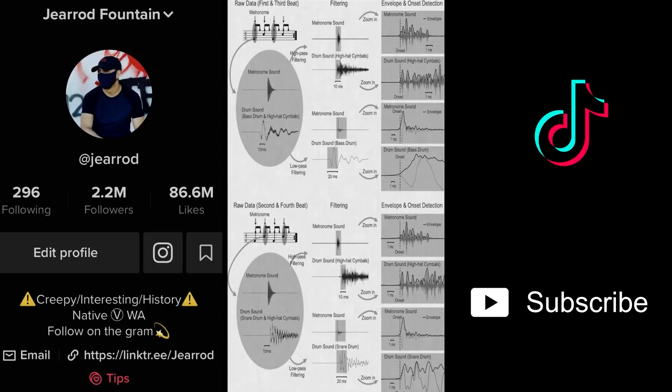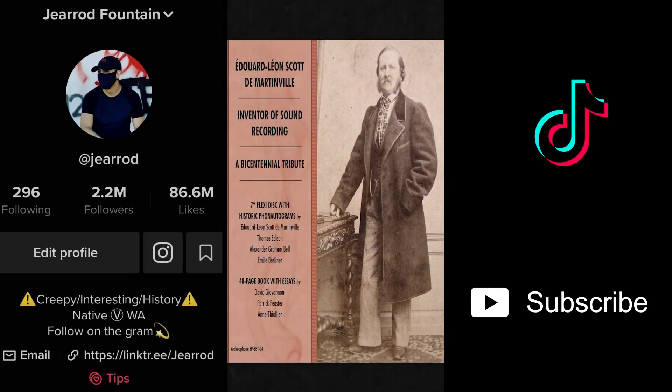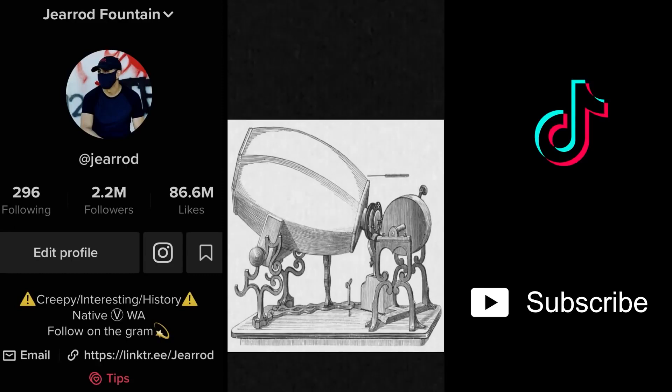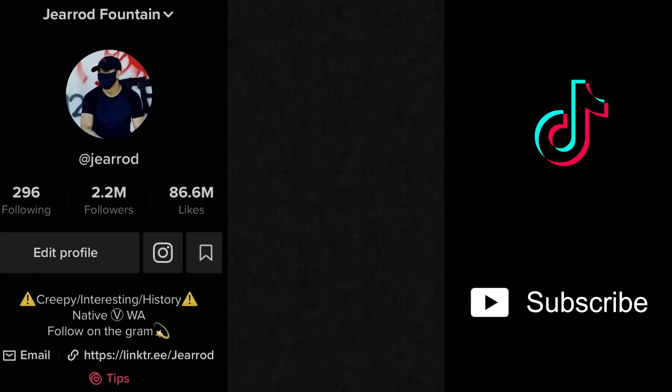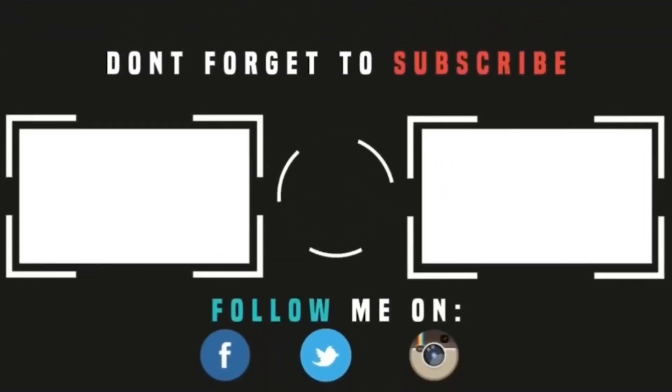The first known recording ever of a human voice. After a five-part sound restoration, this is the clearest audio of the earliest human voice ever recorded. Some may call this creepy, some may call it weird, but this is the start of cell phones, movies, TV, music, and radio. This is where it all began.